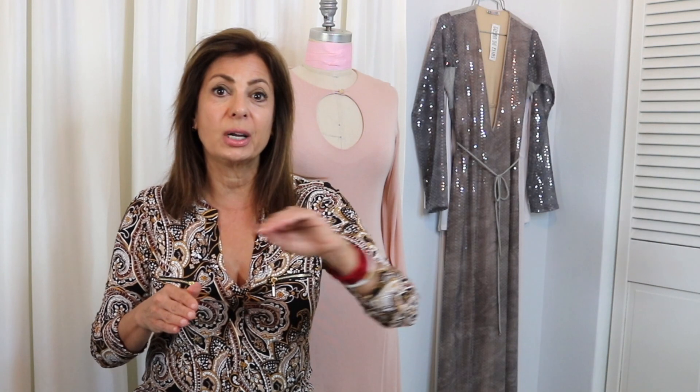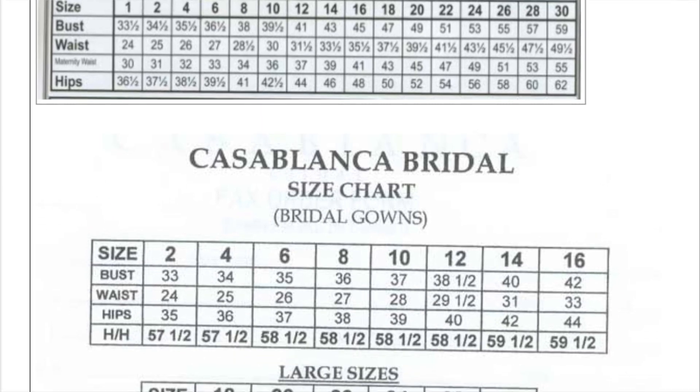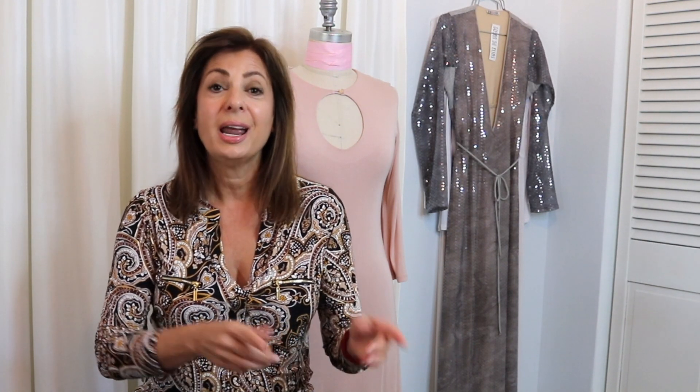Each company has their own — there isn't a straight sizing that's across the board. That is part of the secret sauce of each design house: their specific measurements, their amount of ease that they add, and their basic blocks and slopers. If you want to get mine, please check out my website, EliasCouture.com. I sell it on there, and I've had a lot of pushback from people in the industry about how cheaply I'm selling my sloper sets — but things have changed, and I want as many people to have access as possible.